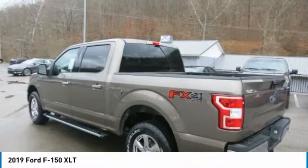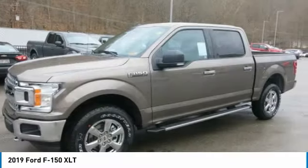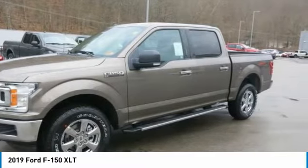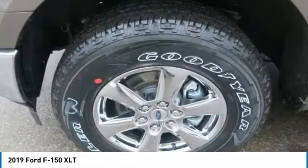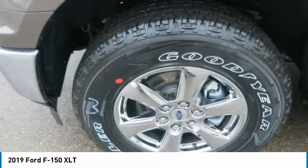There are six engine choices, naturally aspirated and turbocharged, including the new 3.0-liter Power Stroke V6 turbo diesel and the awesome high-output 3.5-liter EcoBoost. All engines feature auto start-stop technology, and five of the six engines feature a 10-speed automatic transmission.